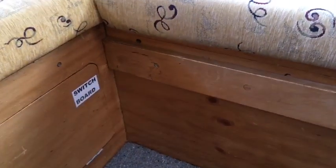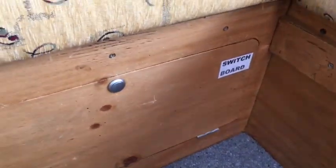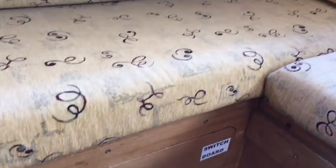Up on top you have all your lockers, and you've also got lockers underneath including your batteries for your solar. You have a switchboard that you can turn off in case you have problems with the 230 volt or 240 volt.